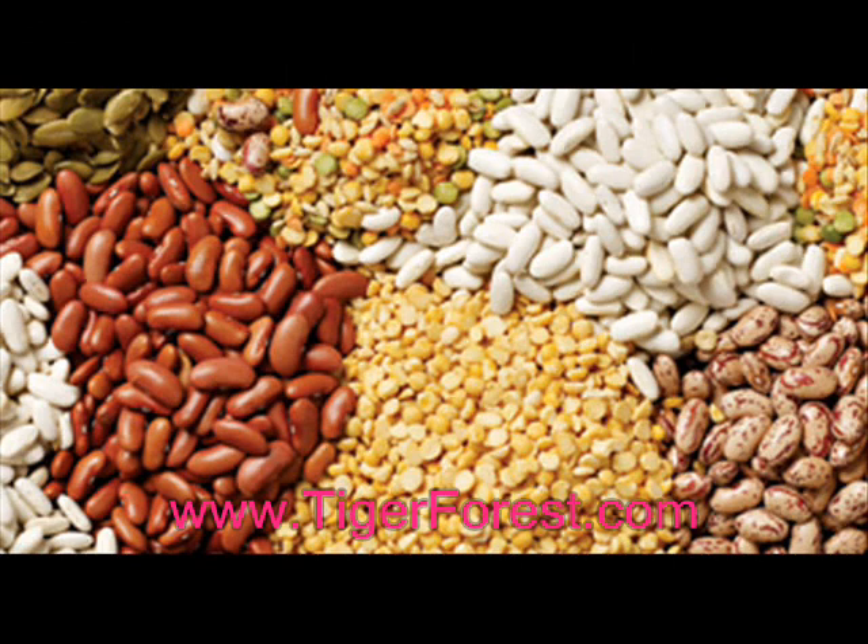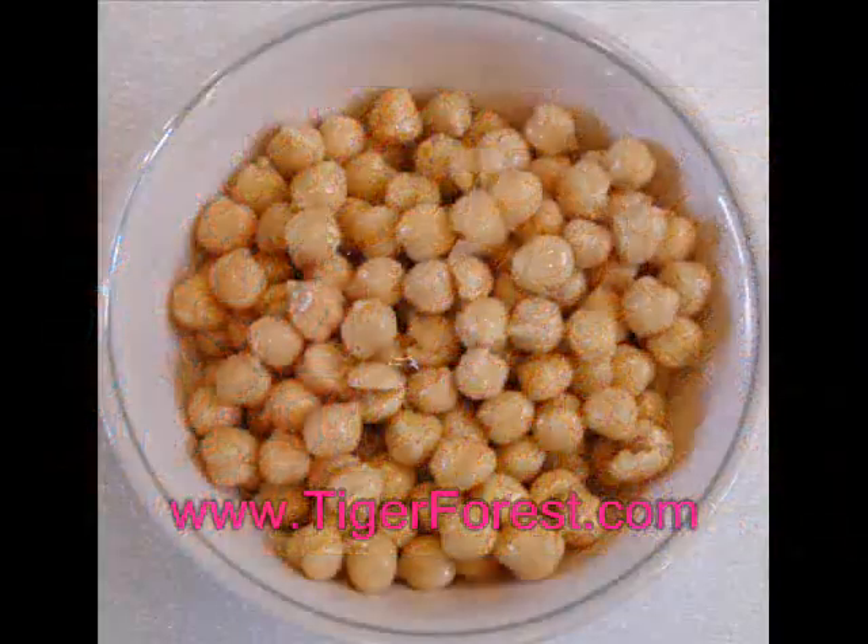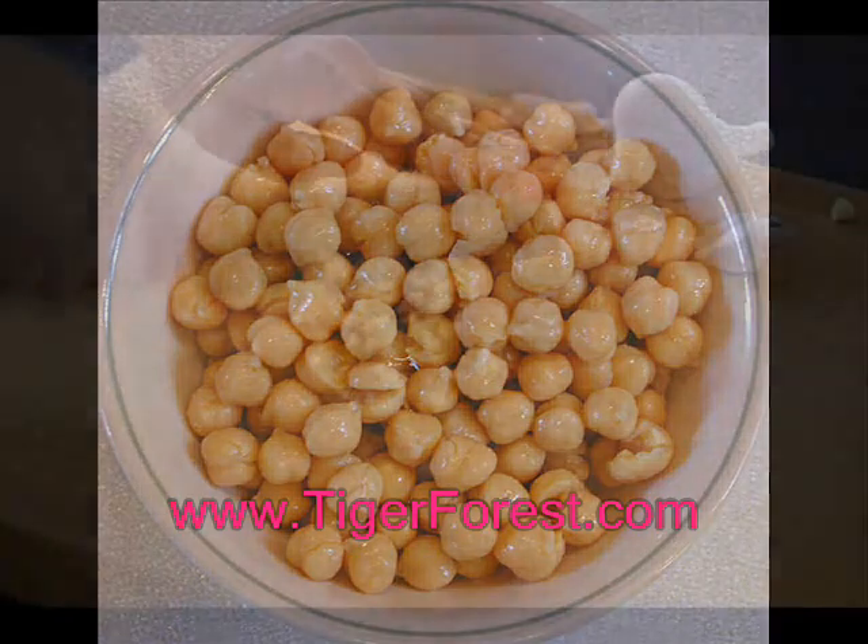Legumes are also high in folate and protein, and low in fat, and are an excellent option for those who are vegetarian or on meat-restricted diets. Chickpeas are rich in fiber, iron, and vitamin E.